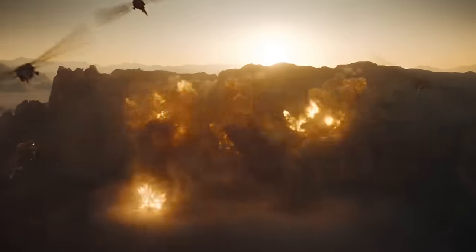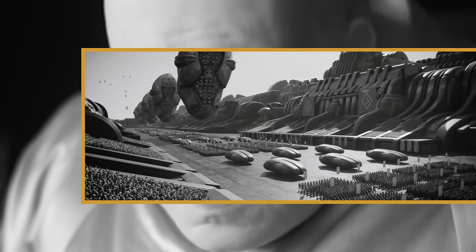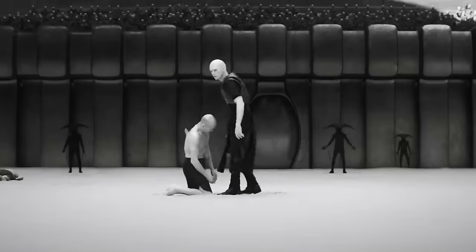Dune Part 2 features plenty of visually striking moments. However, all of the scenes on Giedi Prime are stylistically different, all being in black and white. Today on Screen Rant, director Denis Villeneuve explains why this decision was made.